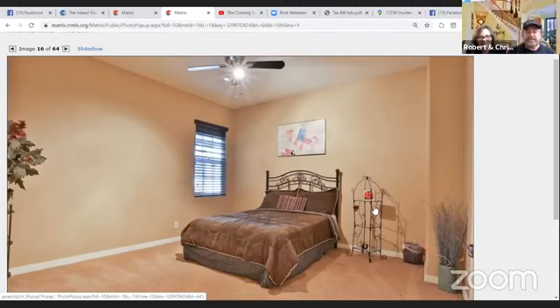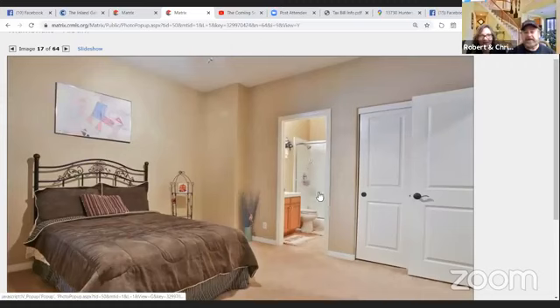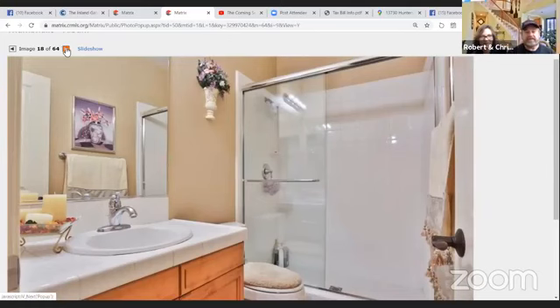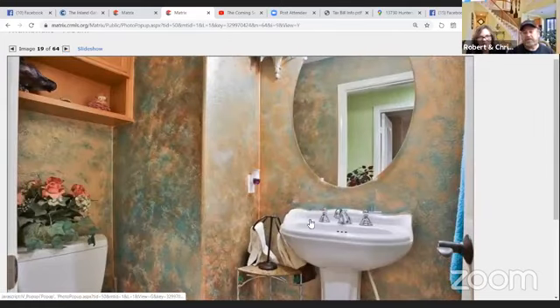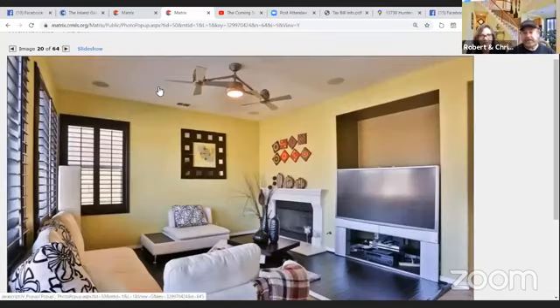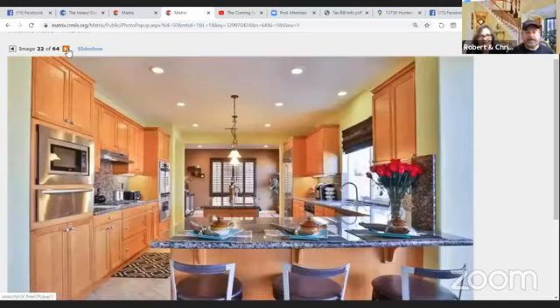This is the downstairs bedroom — it was down the hallway to the left. It's a really nice size room with a full bathroom that has a closet, shower, and sink. Then there's the powder room on the other side with a sink and toilet. Another photo of the family room — we'll flip through those and head upstairs.